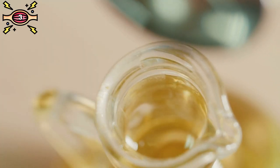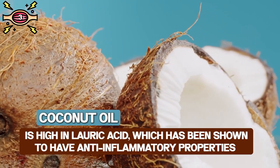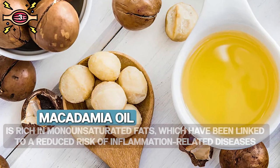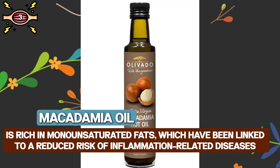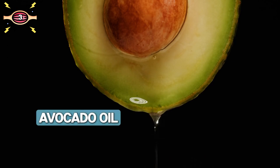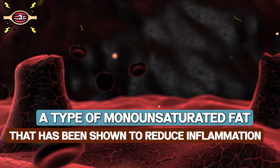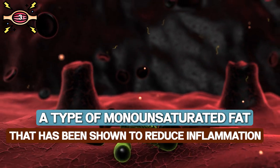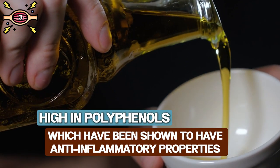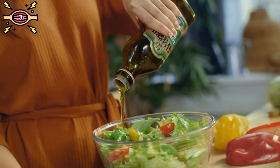There are plenty of healthier alternatives. Coconut oil is high in lauric acid, which has been shown to have anti-inflammatory properties. Macadamia oil is rich in monounsaturated fats linked to reduced risk of inflammation-related diseases. Avocado oil is high in oleic acid, a monounsaturated fat shown to reduce inflammation. And extra virgin olive oil is high in polyphenols, which also have anti-inflammatory properties. So next time you're cooking, choose your oil wisely.